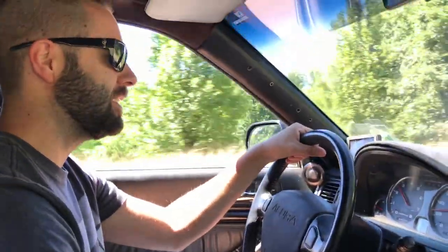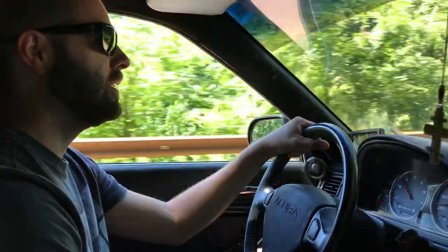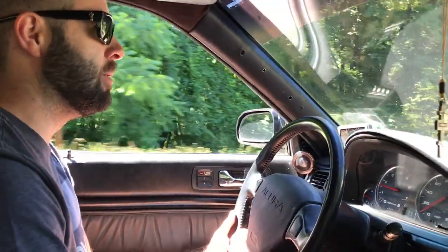Yeah, somehow last night we don't know why, it's still boosting 19 pounds. So yeah, you've got a good bit of power. So what have you actually ever pulled on, like, dyno-wise?